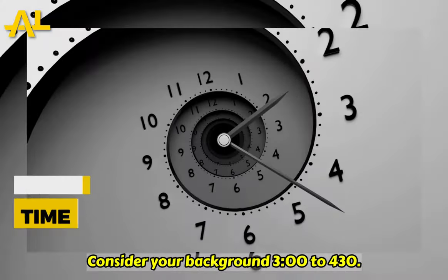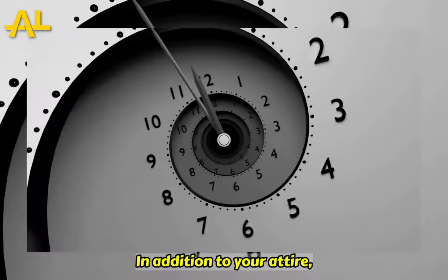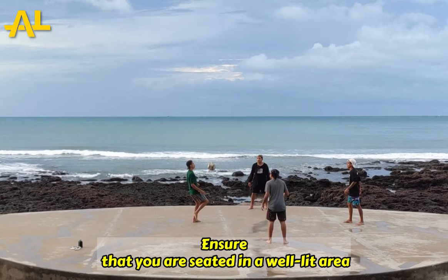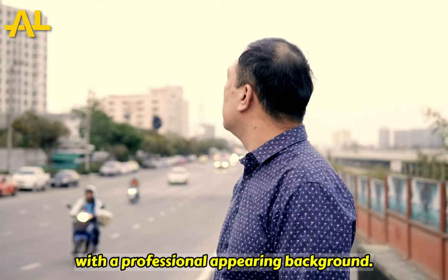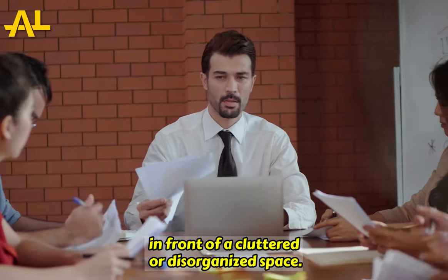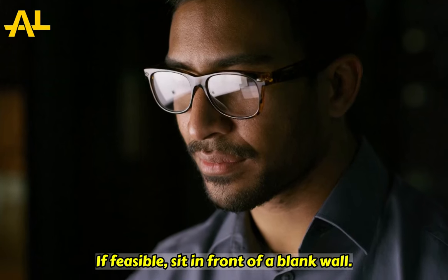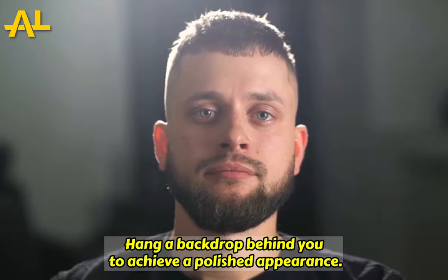Tip number three: consider your background. In addition to your attire, you should also consider your background. Ensure that you are seated in a well-lit area with a professional-appearing background. It is unprofessional and distracting to remain in front of a cluttered or disorganized space. If feasible, sit in front of a blank wall or backdrop behind you to achieve a polished appearance.